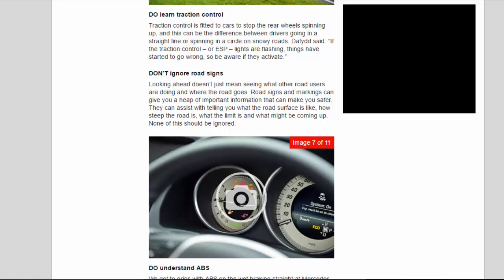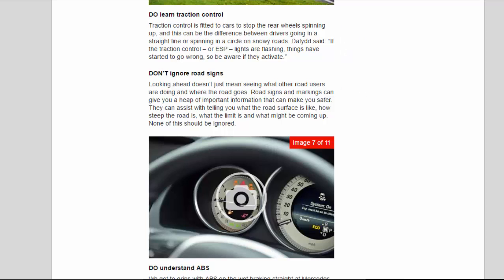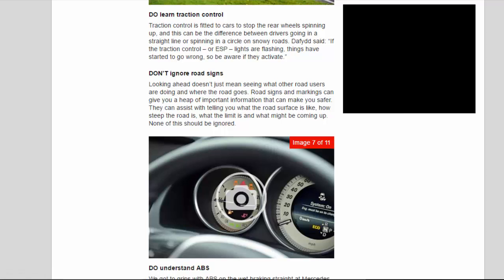Don't ignore road signs. Looking ahead doesn't just mean seeing what other road users are doing and where the road goes. Road signs and markings can give you a heap of important information that can make you safer. They can assist with telling you what the road surface is like, how steep the road is, what the limit is and what might be coming up — none of this should be ignored.